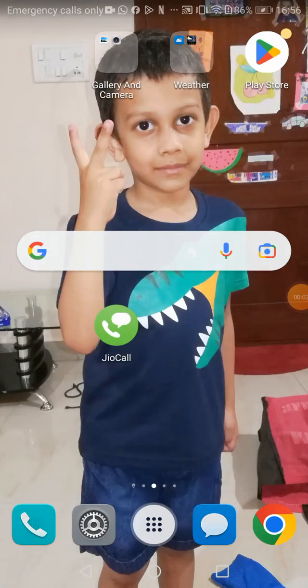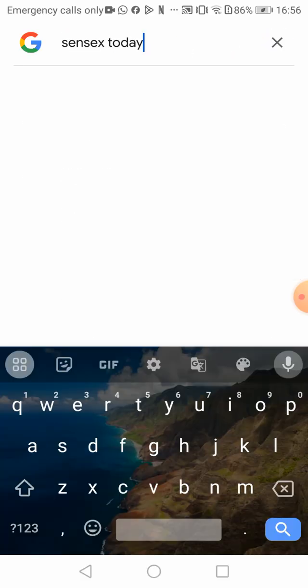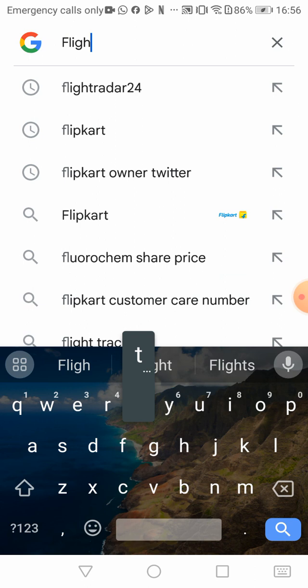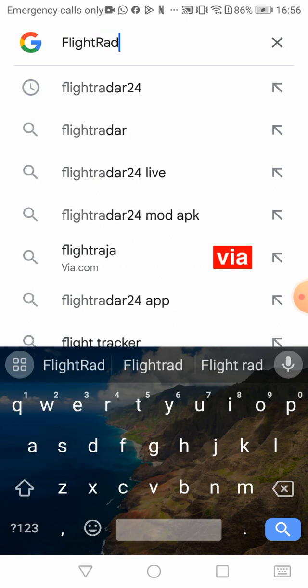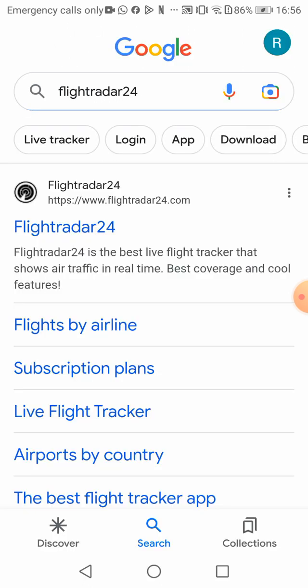Hello guys, today I'll record a video based on FlightRadar24. Go to Google and open this app — FlightRadar24. Click on the first one. You see the blue thing which says FlightRadar24 — click on it. Okay, we're in.